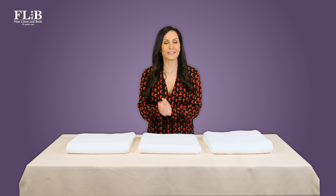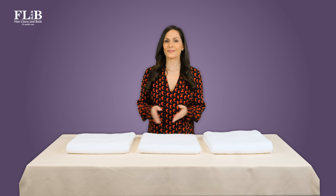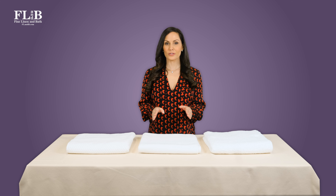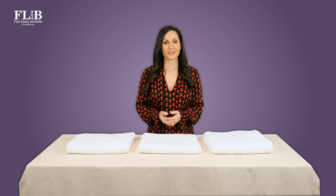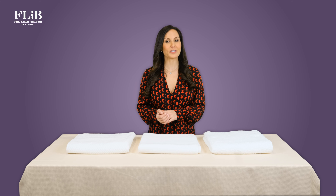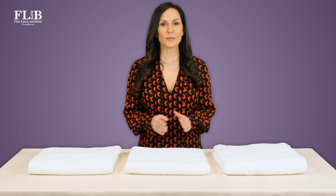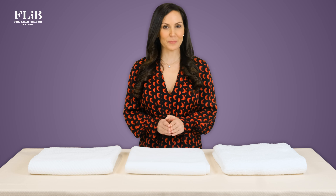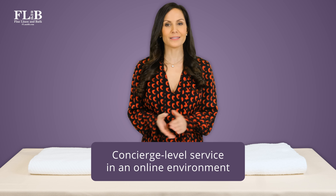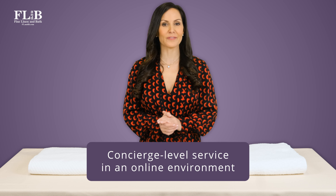Shopping online is the norm, and it certainly is convenient, but good customer service is increasingly rare. That's why our clients have counted on Fine Linen and Bath since 2004 — with complimentary swatches, personalized product recommendations, and expert guidance, we deliver concierge service in an online environment.